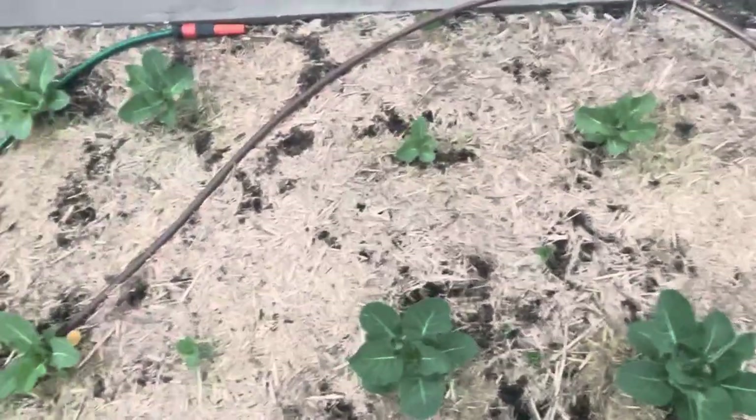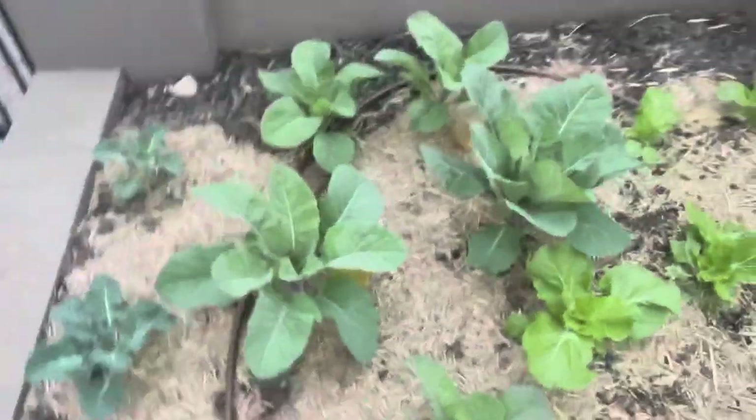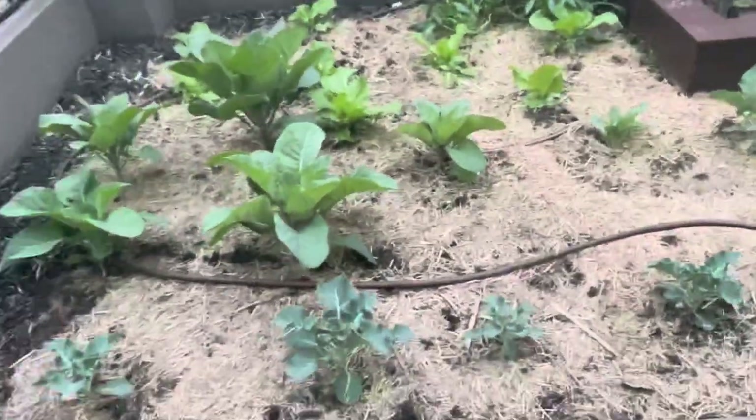So this is what we've got in the garden. Looking forward to seeing some broccoli, cauliflower, and broccolini popping up.